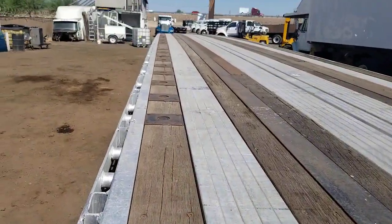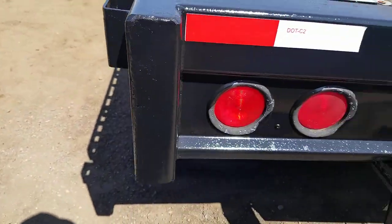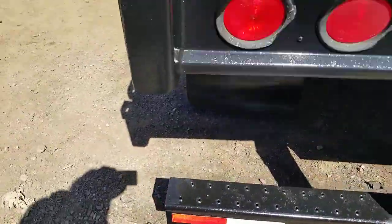Here's another look at that clean deck. The back of the trailer hasn't been in any accidents.